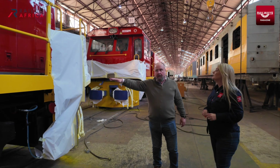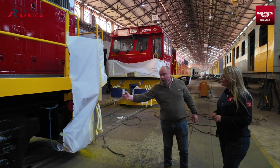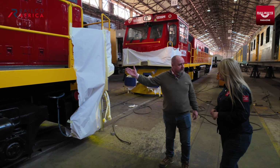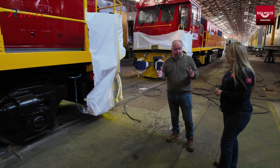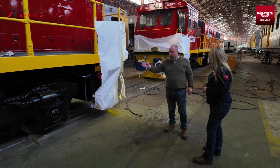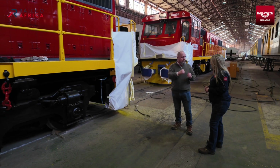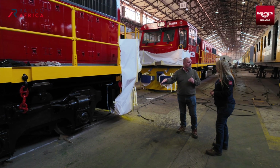Once the initial engineering work was done, these locomotives were put onto pedestals, the bogies were taken off, and wheels were sent to the Surtees engineering business. They then pressed off the existing wheels, we bought new wheels and pressed them on — but to meter gauge rather than cape gauge. The wheels were profiled to the specific profile used in Cam Rail and CETA Rail. It's a slightly different wheel profile from what we're familiar with here in South Africa.